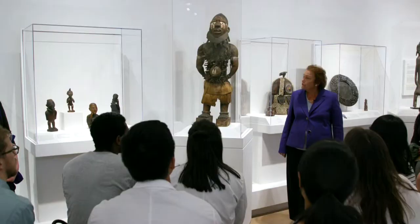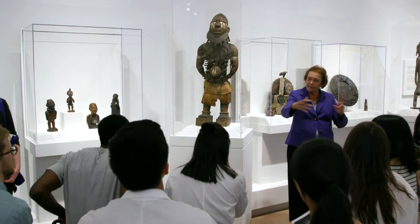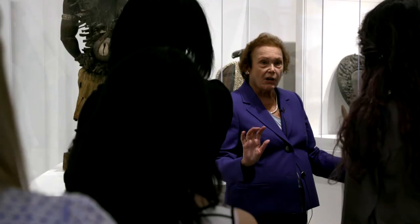To truly understand the Nkisi Nkondi, we're going to transform ourselves into this figure. I want everyone to change positions because you haven't seen the front of him. Come over here and put everything down, because you're going to get into the shape of the Nkisi Nkondi — someone whose responsibility is to be a major force in the community in resolving conflicts.